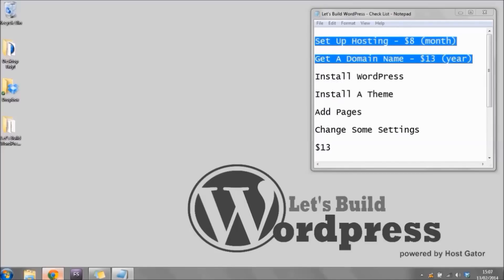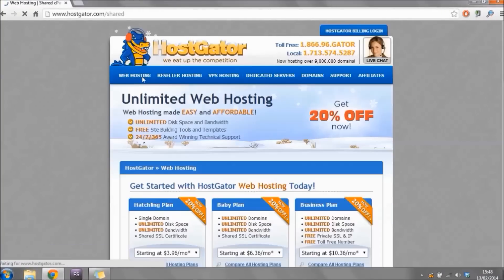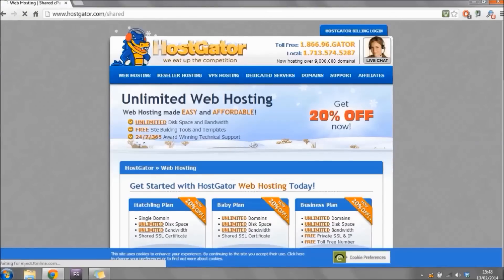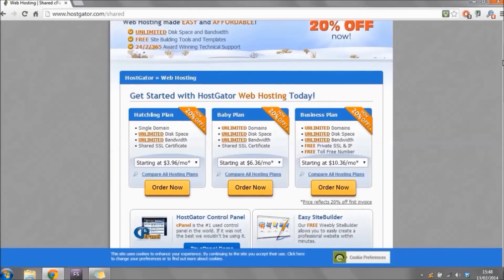Open your internet browser and go to www.hostgator.com, or alternatively click the link below this video. From their homepage, click in the middle where it says 'View Web Hosting Plans' or up in the top left where it says 'Web Hosting.' Either way it'll bring you to a page showing the different hosting plans they have available.